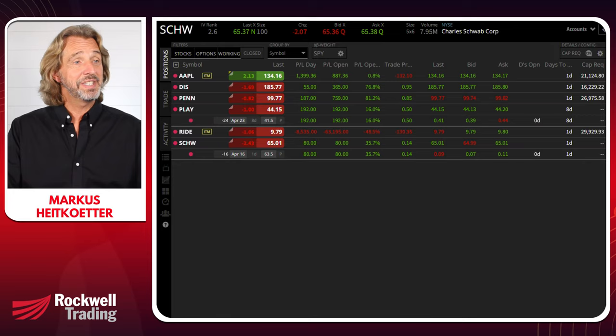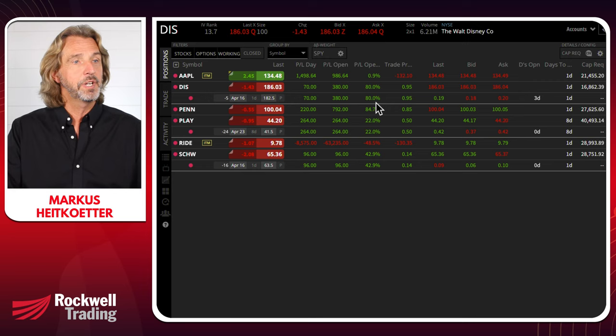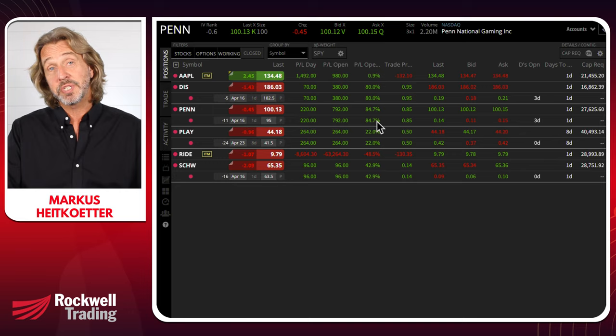And as you can see, PLAY is up nicely — 16% in just one day. Schwab is up 35% in just one day. Disney, which I entered three days ago, is now at 80% of maximum profits. PEN, which I entered three days ago, is at 84% of maximum profits. Not bad at all.